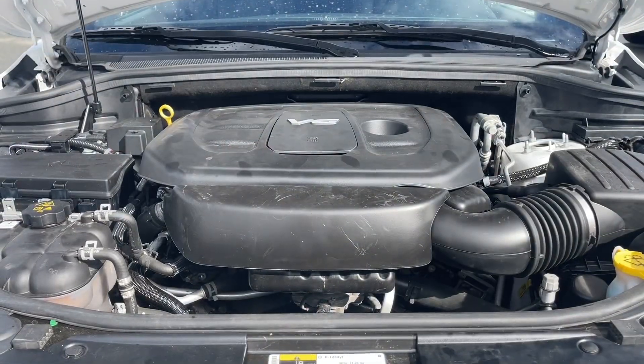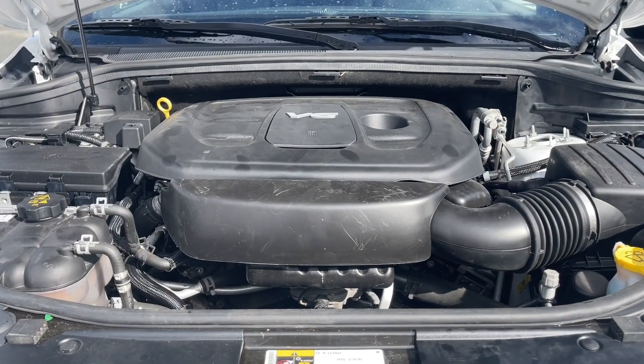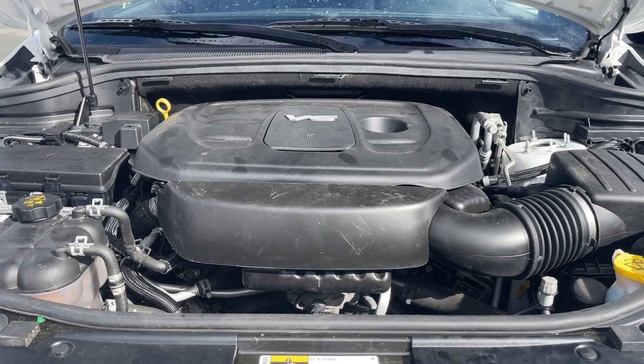This is a 3.6 liter V6 engine paired with an automatic transmission, and it's a 4x4. Let's have a look inside.